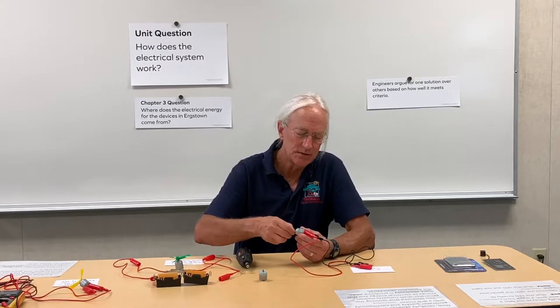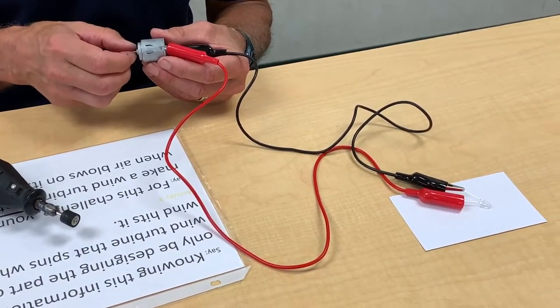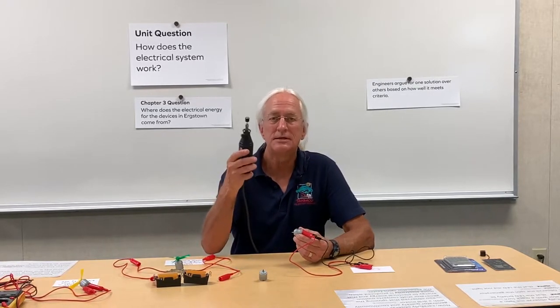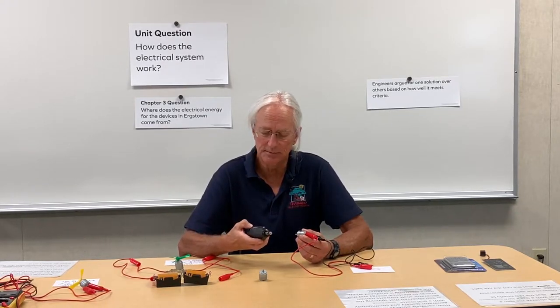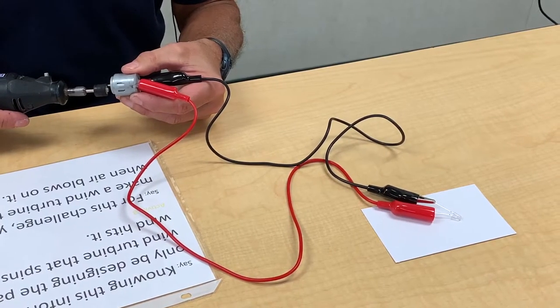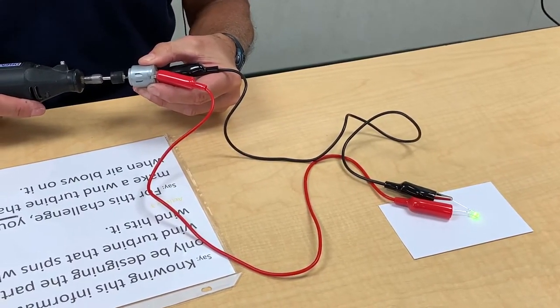Now I'm going to spin the generator as slowly but constantly as I can. Not much happening. I'm going to take a drill and attach it to the generator, and let's see what happens now. You may notice a steady light from the light emitting diode.